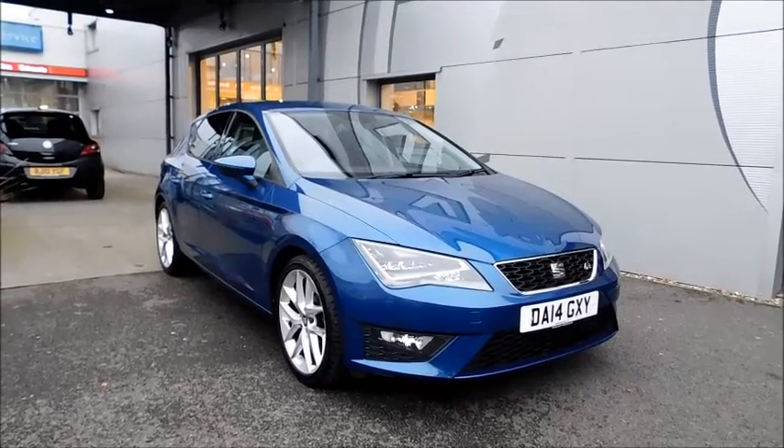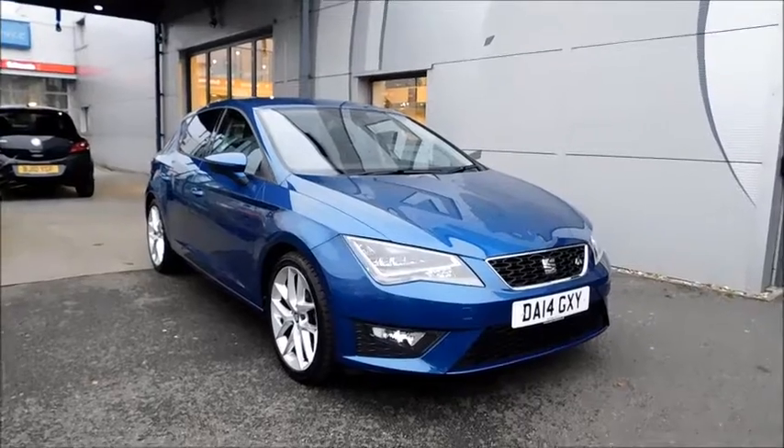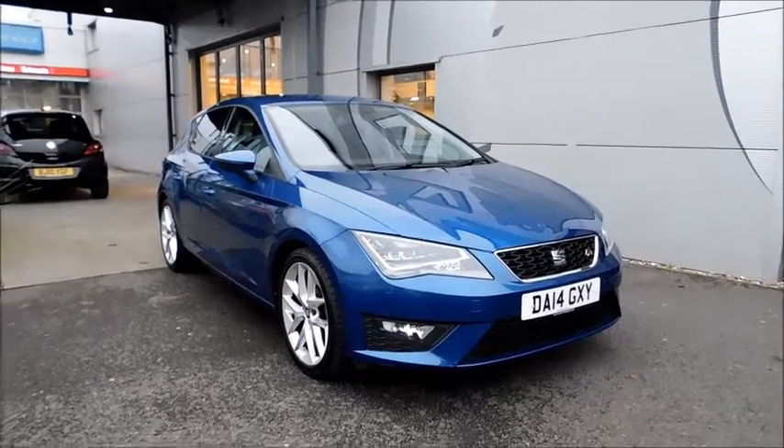This vehicle has a CO2 figure of just 119 grams per kilometre, which equates to a road tax licence fee of just £30 annually.